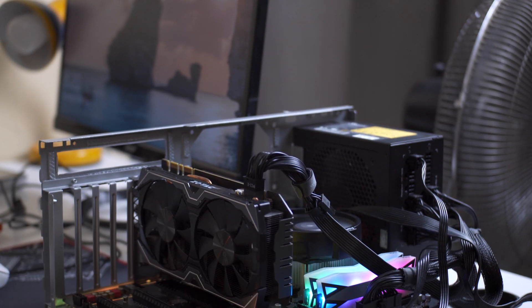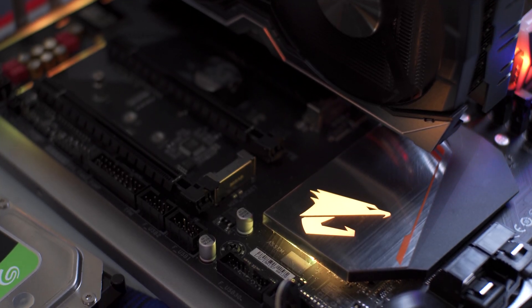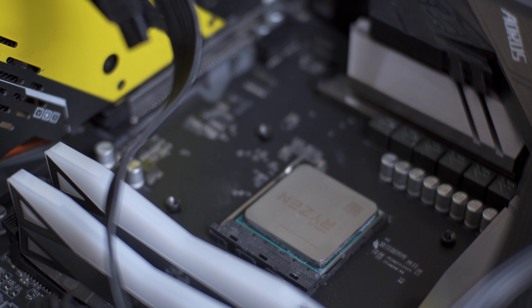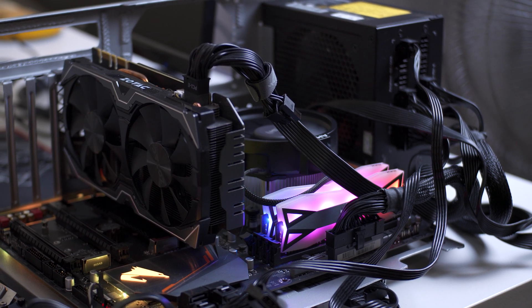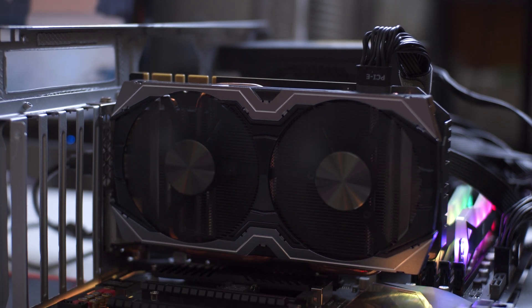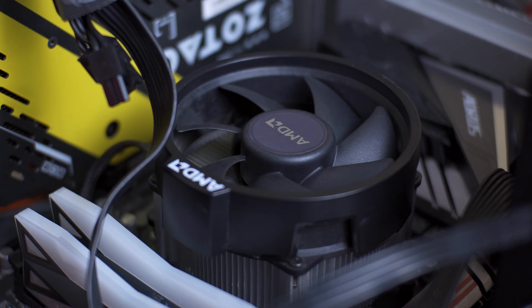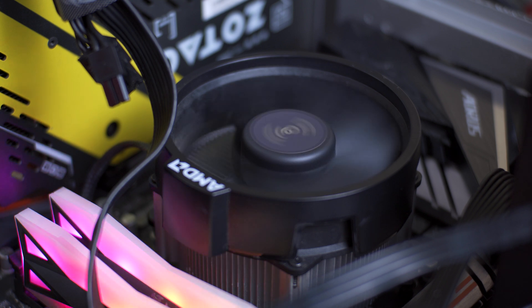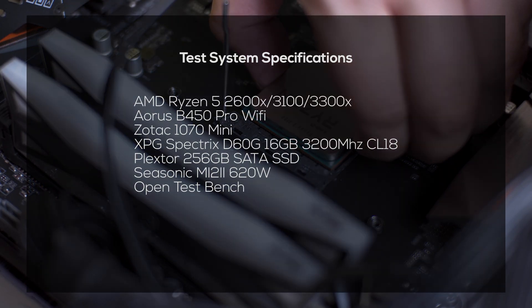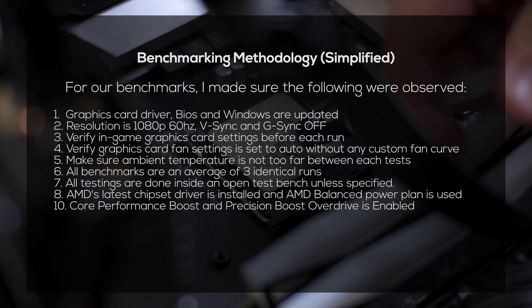We're going to test both processors on a relatively budget system for a more realistic use case scenario. For the motherboard, I'm using a B450 board — specifically the Aorus B450 Pro WiFi — which I assume most will use until the new B550 comes out. For the graphics card, I'm using a GTX 1070, a more budget pairing for these quad-core processors. Memory is XPG Spectrix D60G 16GB CL18 running at 3200MHz, with a Seasonic 650W PSU. All processors are cooled by the 2600X's stock cooler, the Wraith Spire. My benchmarking methodology details will be shown on screen.